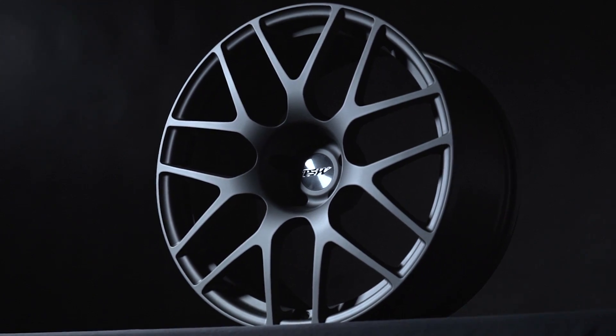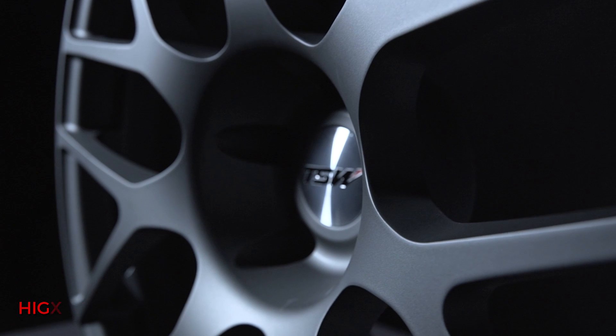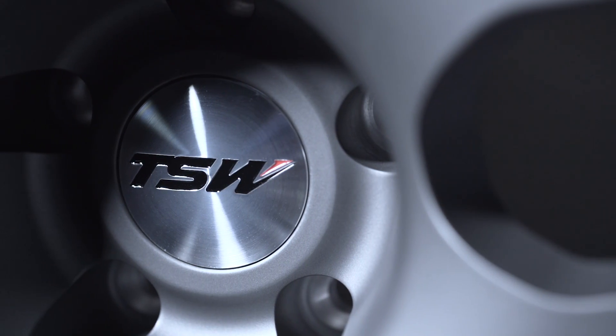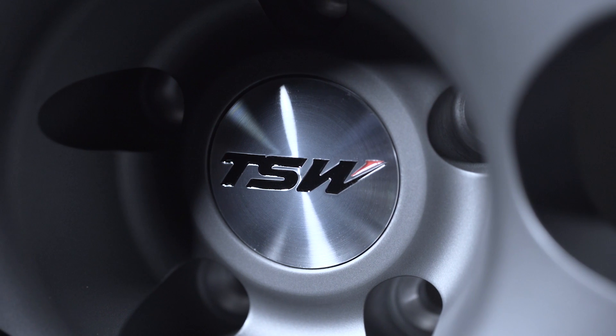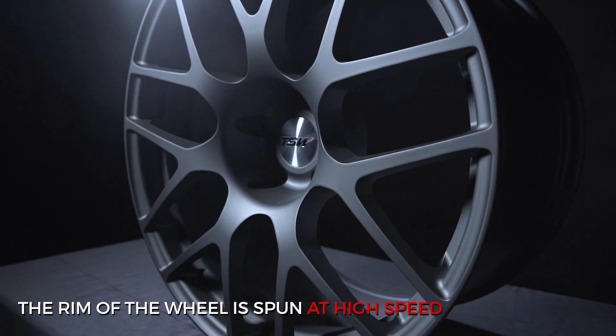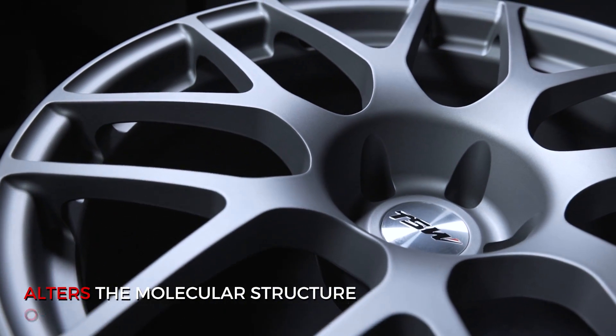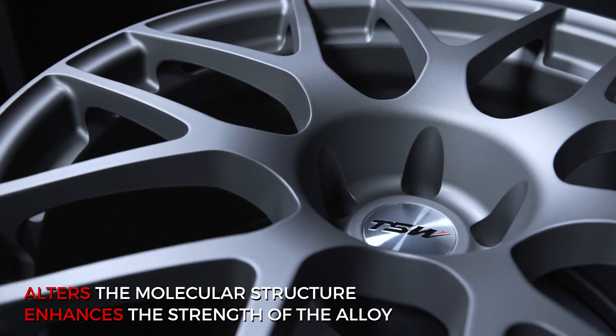Rotary forged wheels by TSW are manufactured using a highly advanced production technique called rotary forging. The rim of the wheels is forged at high pressure while the wheel is spun at high speed. This process alters the molecular structure and enhances the strength of the alloy.